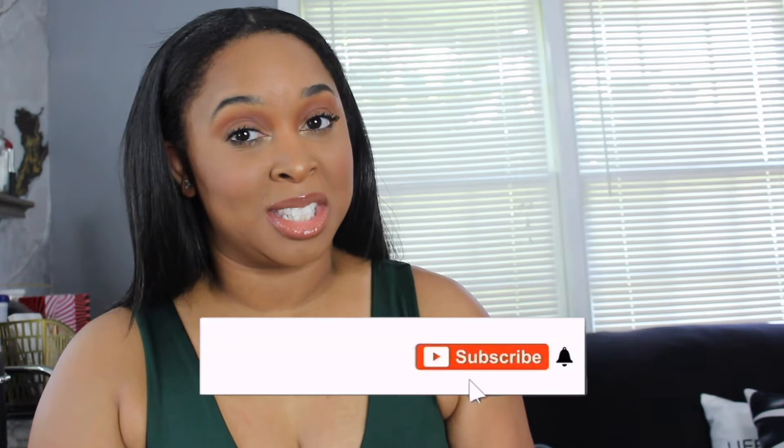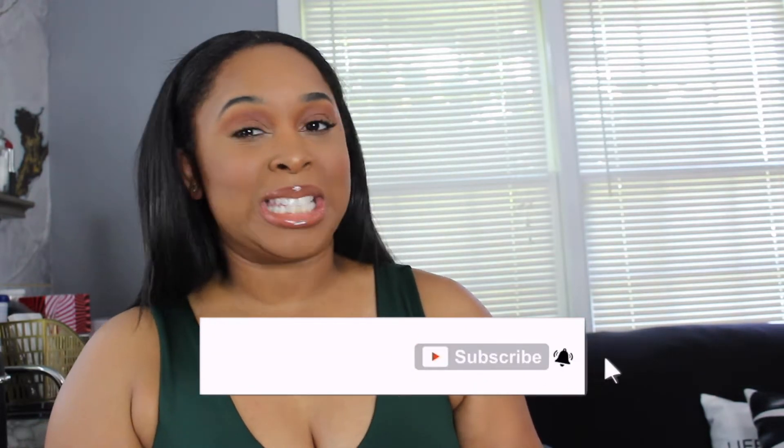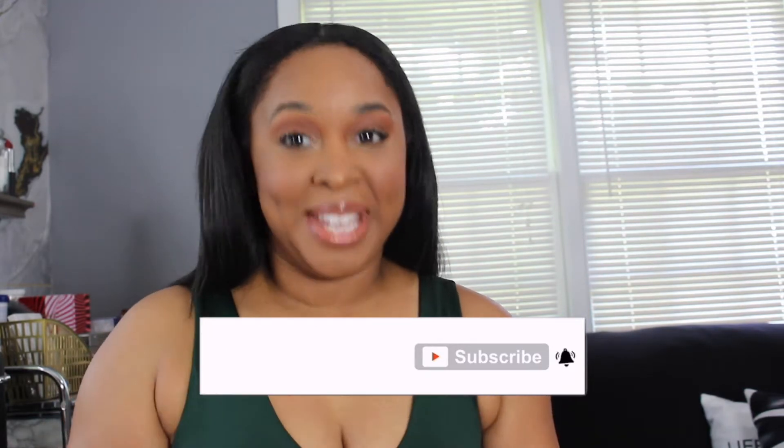Hi guys, welcome back to my channel. If you don't know already, my name is Alisha. If you have not hit the subscribe button, make sure you join the team. On this channel we discuss beauty, fashion, lifestyle, and fitness.